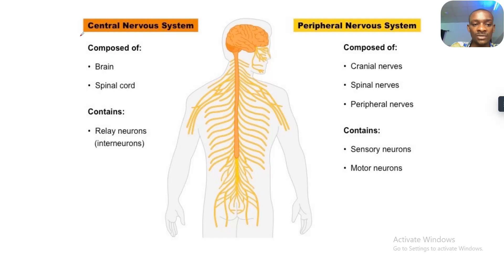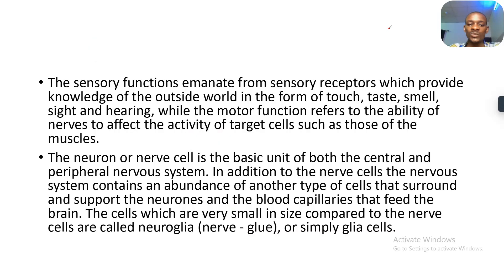This is the central nervous system. This is the peripheral nervous system. The sensory functions emanate from sensory receptors, which provide knowledge of the outside world in form of touch, taste, smell, sight, and hearing. While the motor functions refer to the ability of the nerves to affect the activity of target cells, such as those of the muscles.